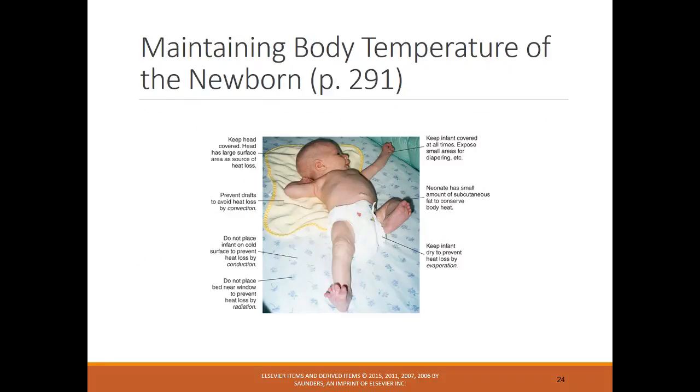Here are different ways to maintain body temperature: keep their head covered with a hat since heat is easily lost through the head, make sure there's no draft, and avoid placing them on a cold surface. There are many interventions the nurse can do to help maintain temperature.